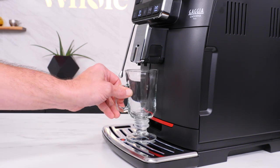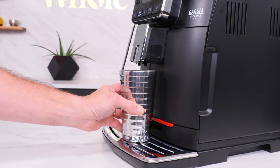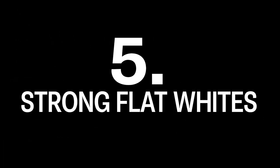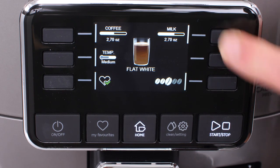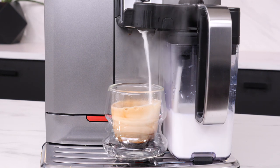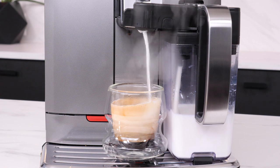Feature four: tall cups. With six inches of clearance, fit most travel mugs for large lattes or coffees to go. Feature five: real and strong flat whites at the touch of a button. The Cadorna Prestige will make a flat white using up to 23 grams of coffee — no other automatic machine comes close.